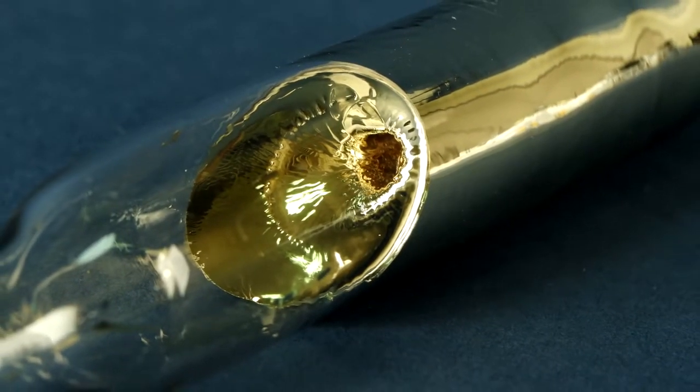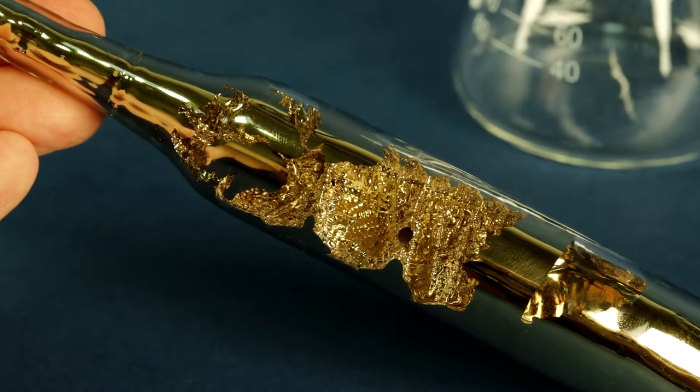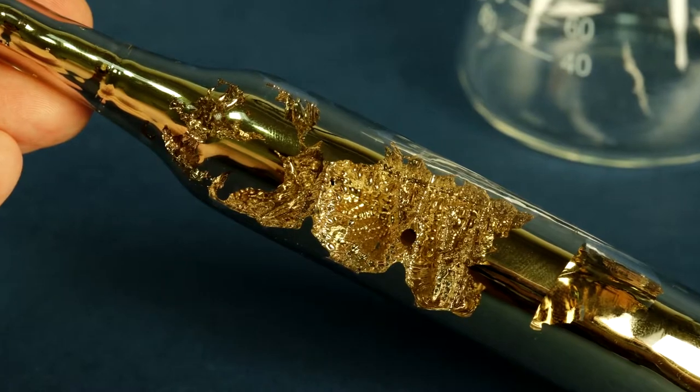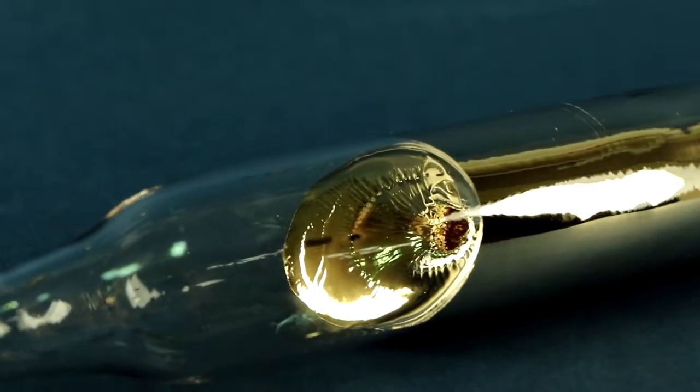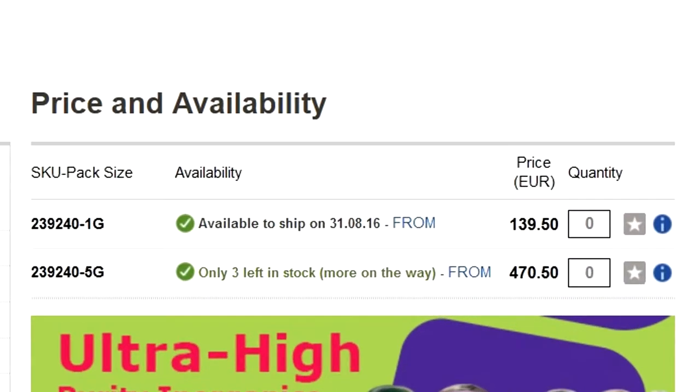Appearance-wise, cesium has a yellowish tint, like gold, but the price of cesium is still higher than gold. Due to the extremely small sales market and its high activity, the price of cesium can reach over 100 euros per gram.